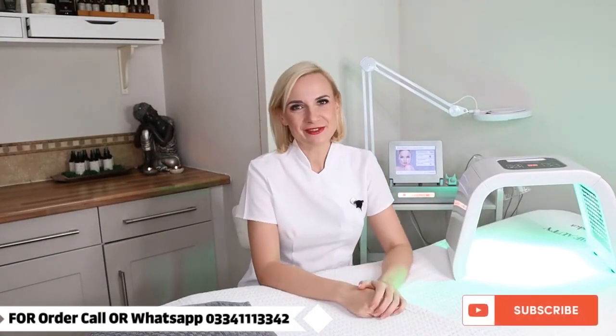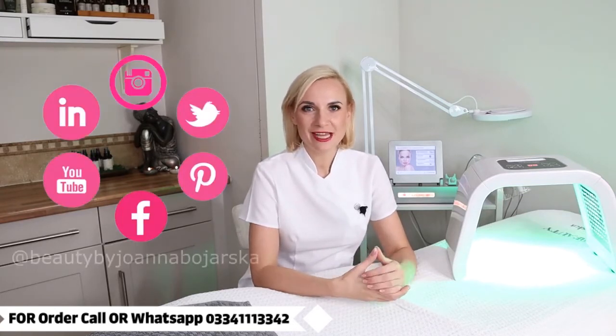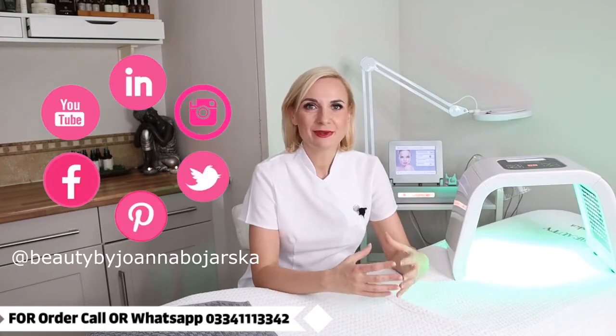I hope you enjoyed my little presentation. If you did, please give it a thumbs up and don't forget to subscribe to my channel so you don't miss out on my new videos. I also recommend following me on my social media — Facebook, Instagram, Twitter, and LinkedIn — as this is where I share news about beauty almost every day.